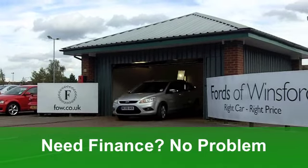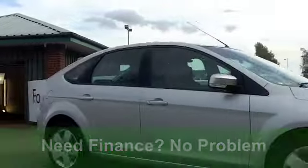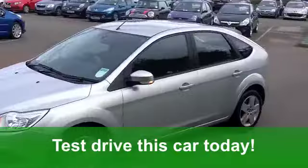You've got electric windows at the front and a really nice stripy cloth interior. It's got all-round airbags and air conditioning, and you've also got a CD player there as well.